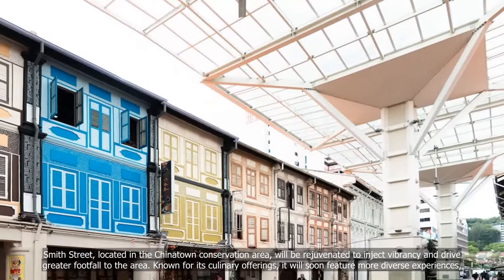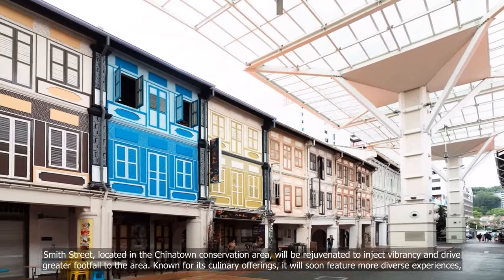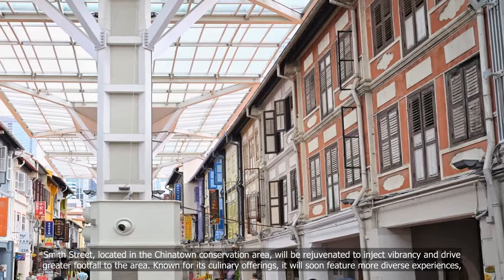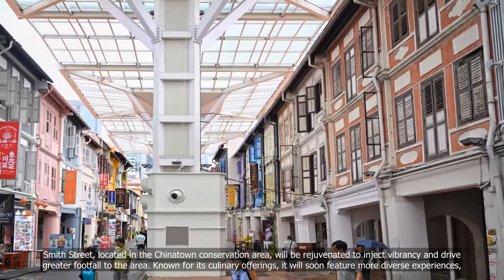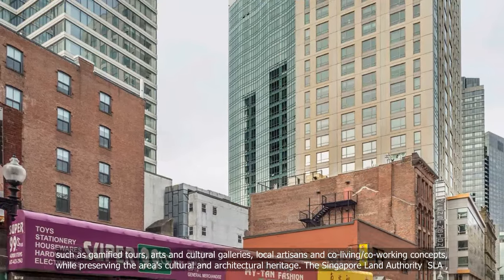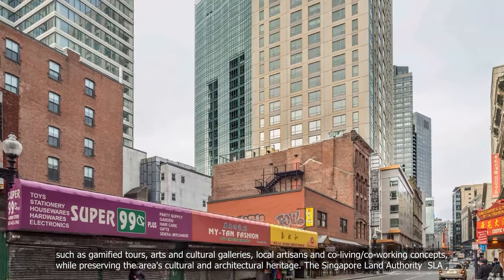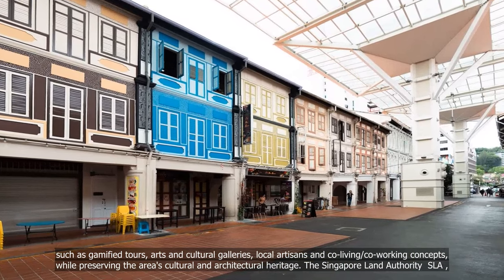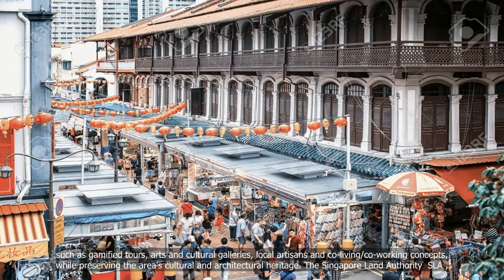Smith Street, located in the Chinatown conservation area, will be rejuvenated to inject vibrancy and drive greater footfall to the area. Known for its culinary offerings, it will soon feature more diverse experiences such as gamified tours, arts and cultural galleries, local artisans and co-living/co-working concepts, while preserving the area's cultural and architectural heritage.